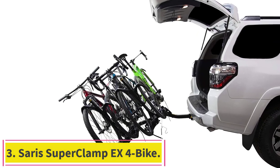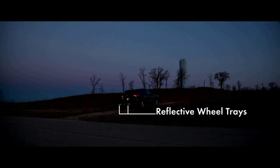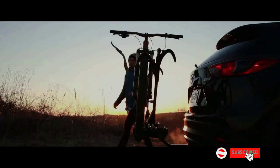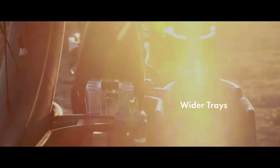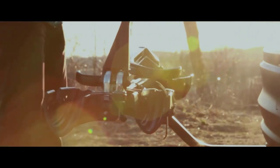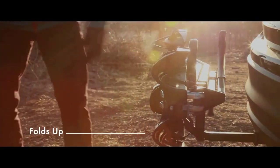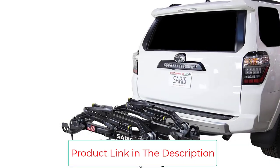Number 3: the Sari Super Clamp EX4 Bike Rack. This tray-style hitch rack is lighter than most similar models, easy to use, and reasonably priced for a 4-bike rack — though you'll need a 2-inch hitch receiver. If you need to carry up to 4 bikes, we recommend the Sari Super Clamp EX4. The Super Clamp EX can accommodate 2 bikes weighing up to 60 pounds each, along with 2 others up to 35 pounds each. Using a handle at the rear, you can easily fold up the rack when it's empty, or tilt it down when loaded to gain access to the vehicle's cargo area.